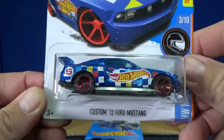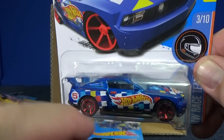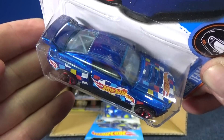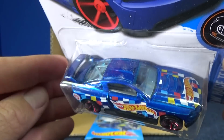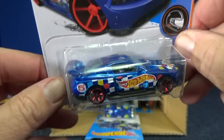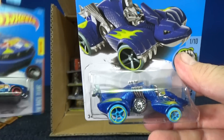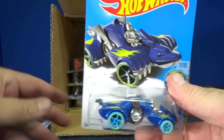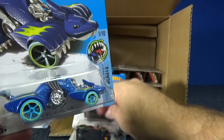Here you have Custom '12 Ford Mustang, the Race Team series. This deco definitely grew on me. The first couple cars that came out with that type of Race Team decoration — it took a while for me to like it, but now I like it. It's definitely growing on me; I like how colorful it is. Here you have Night Dragon, a Hot Wheels fantasy model, of course.